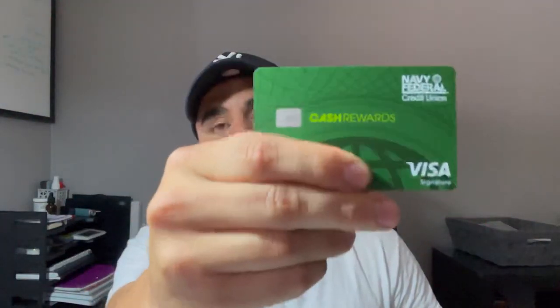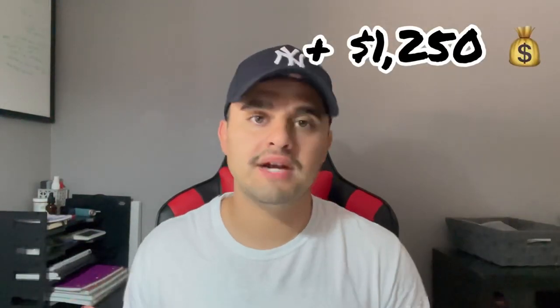The third card is the Navy Federal cash rewards business credit card. After you spend $2,000, you get a $200 credit. That adds up to $1,250 free in my pocket, using the same money that I was gonna spend anyways.